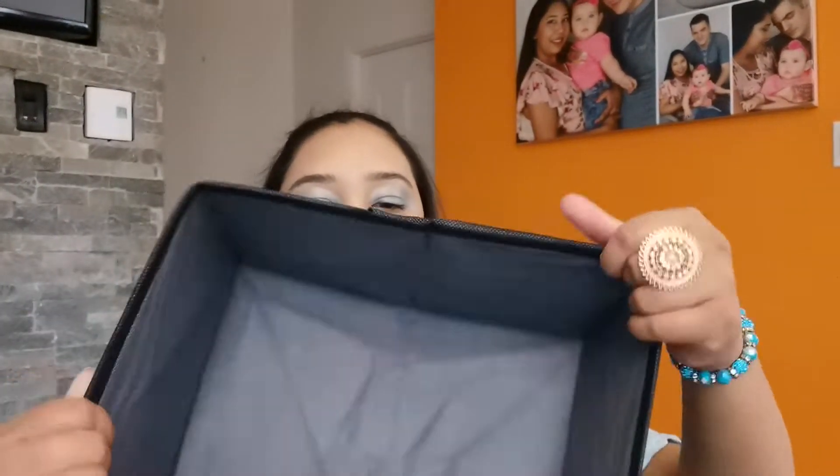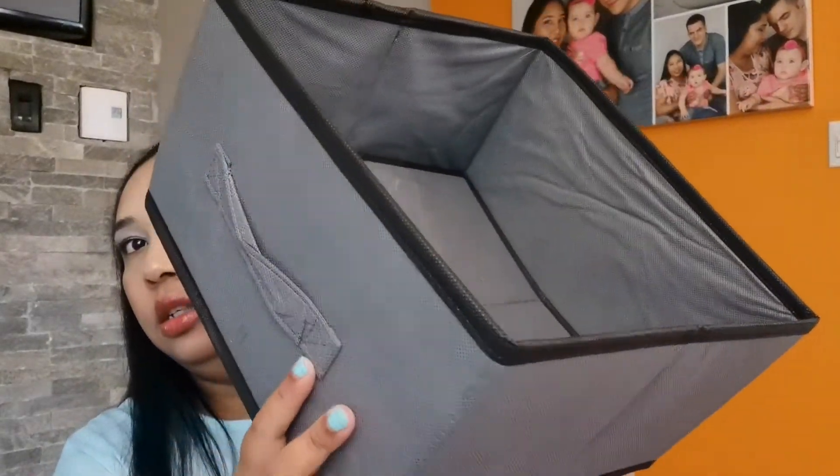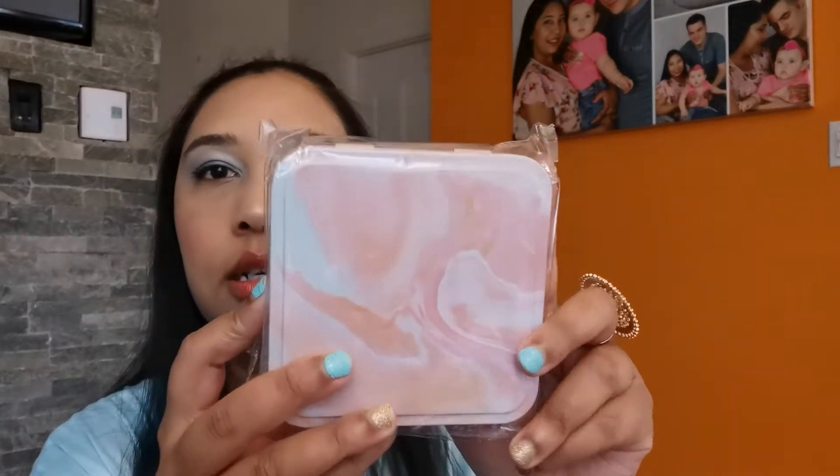Here we have this fabric storage bag — you can put toys or anything like that in it. I'm not sure what I'm going to put in it. You can get something similar at Dollarama too, but I saw this and wanted to check it out. When you open it, this is what it looks like — it's definitely a good size and I'm happy with it.